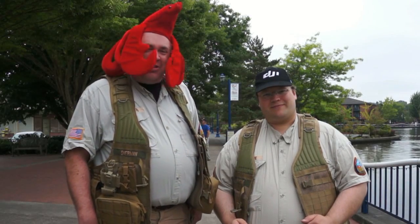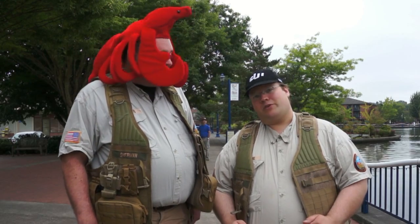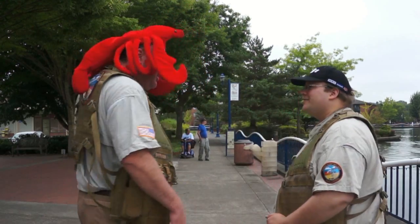So that was the RC Boat Regatta at the Tualatin Crawfish Festival. Hope you enjoyed watching. See you next time. Fly safe. Bye.